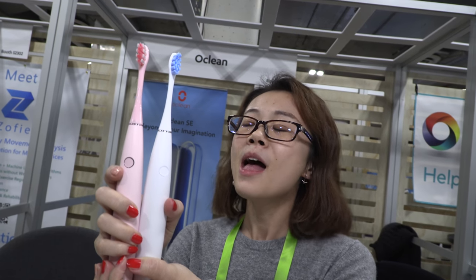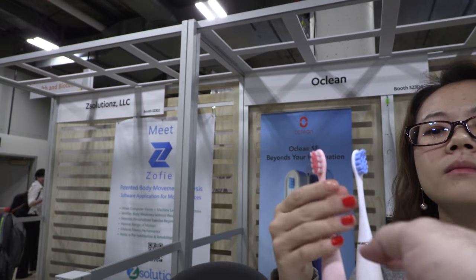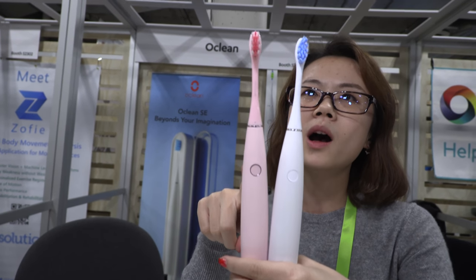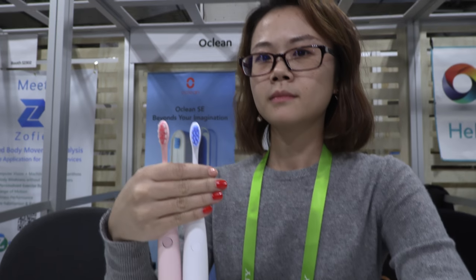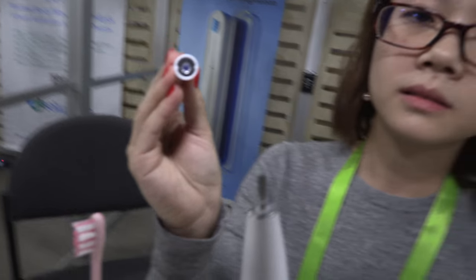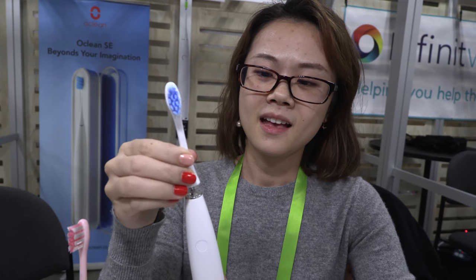Everyone needs a sonic toothbrush, and Oclean offers better price, comparable or stronger performance, and four intensity levels. For brush heads, they're partnering with DuPont and Paddx — the two biggest bristle brands on the market. Replacement brush heads are only $5 each, making the ongoing investment much more affordable than Philips.